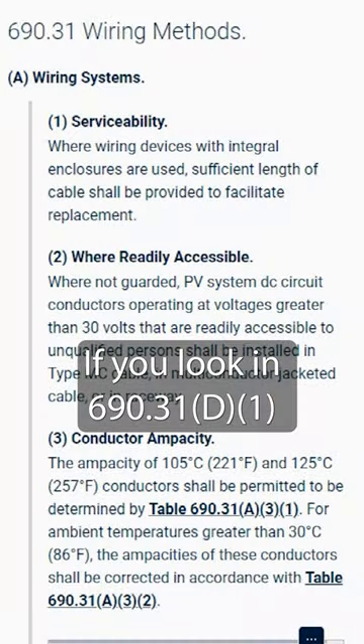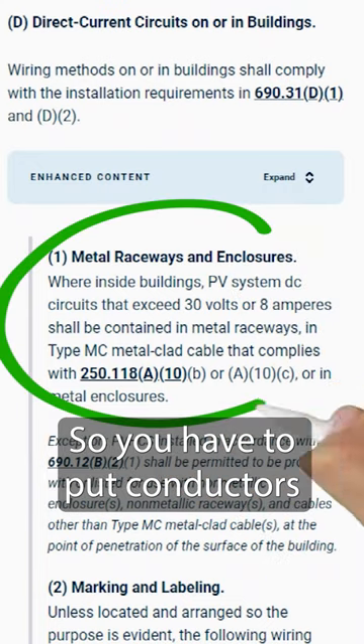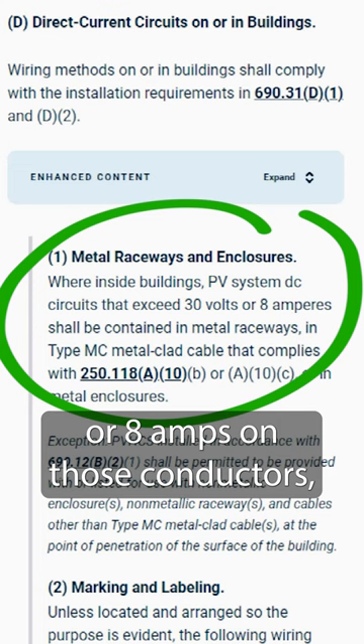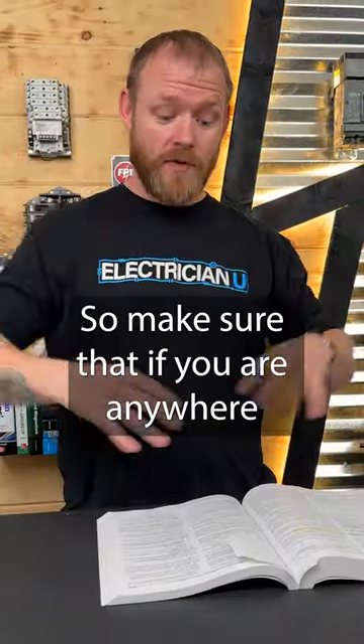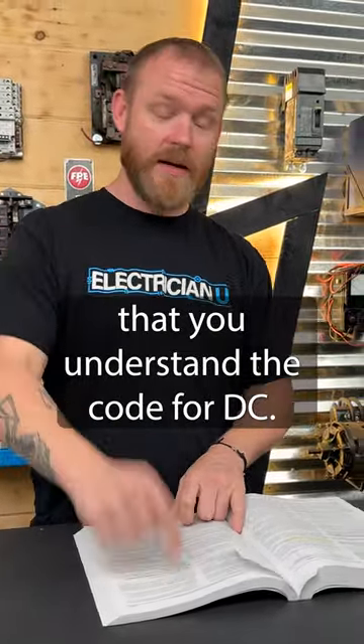If you look in 690.31D1, it specifically talks about using metal raceways. So you have to put conductors — if you're over 30 volts or 8 amps on those conductors — you can't just run free conductors; you actually have to put them in conduit. So make sure that if you are anywhere around doing anything with DC circuits, that you understand the code for DC.